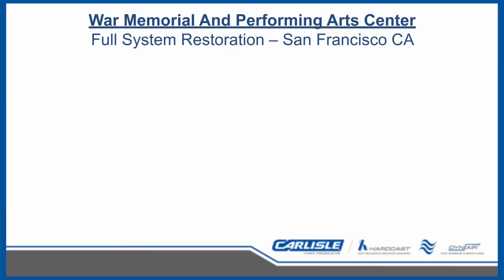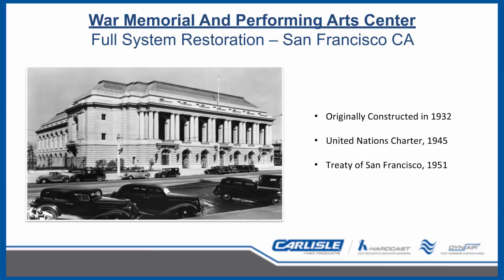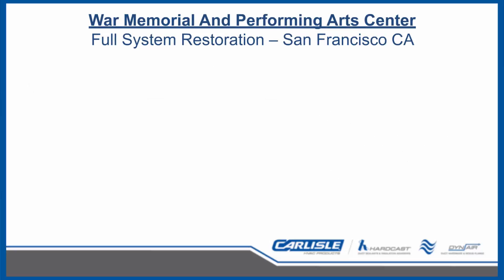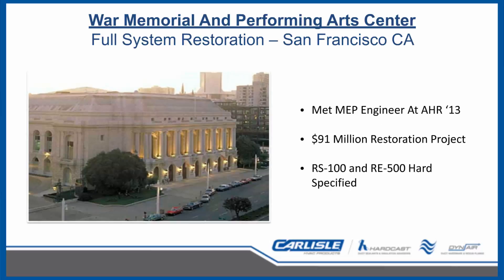A full system restoration project was performed at the War Memorial and Performing Arts Center in San Francisco, completed by a Carlisle-trained winning contractor. Sealant installation used both the Isaac robotic sprayer and hand spraying using RS100 and RE500 as hard-specified products.